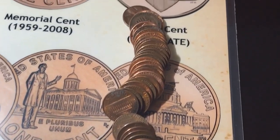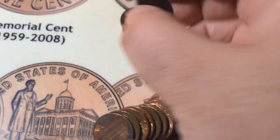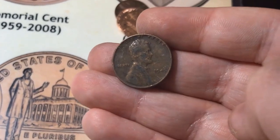Alright, roll number 30, and it looks like I have my tenth wheat for the box, and it is a 1945.